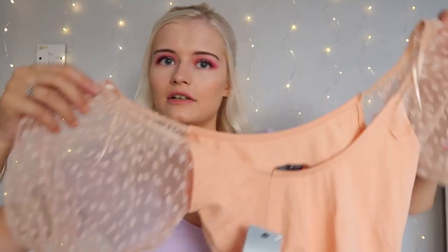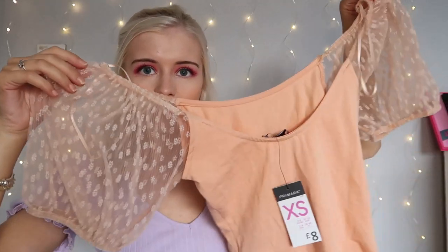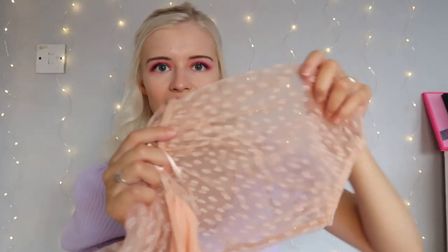I also picked up another bodysuit in a gorgeous peachy color with meshed sleeves and lovely flowers on them — absolutely gorgeous. I wouldn't wear a bra with this, and you wouldn't need nipple covers either. One thing to note: the material is a bit itchy, so if you have eczema I wouldn't recommend it. I felt really stylish wearing this. I got it in a size extra small for only £8.